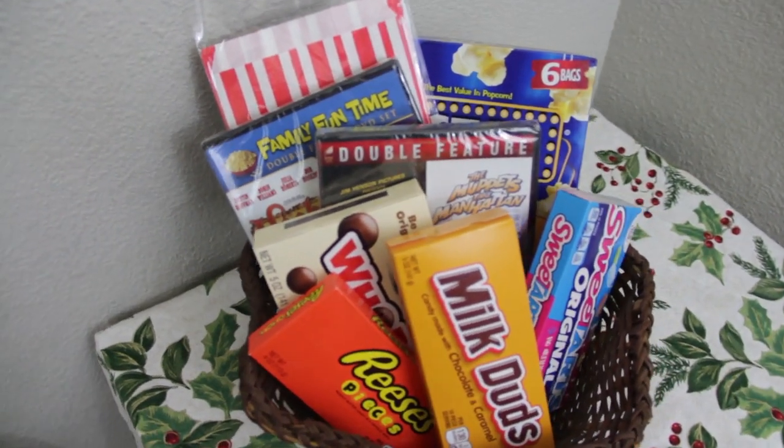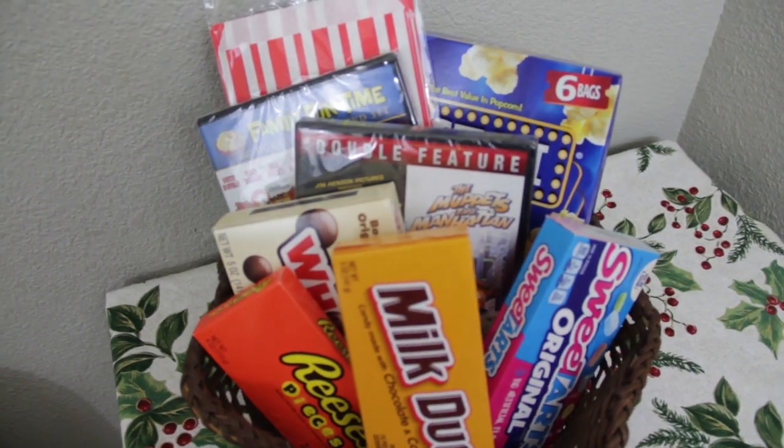Next idea: a movie night family fun kit. Snuggling in to watch a family movie together is a fun activity everyone can enjoy, and having popcorn and candy to go with it makes it even more exciting. Choose a couple of classic movies or a new release you think the family you're gifting would love, and you're set. This is a quick one to put together.